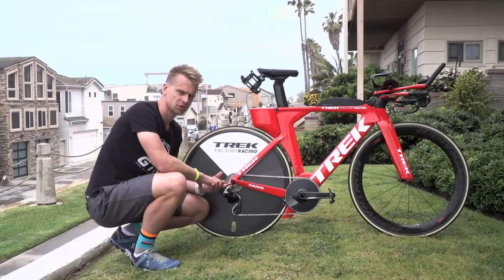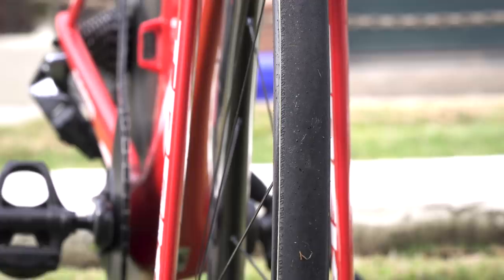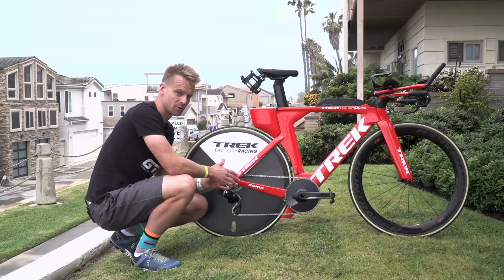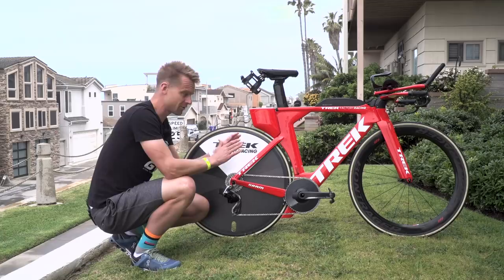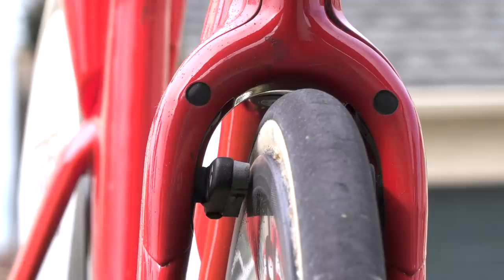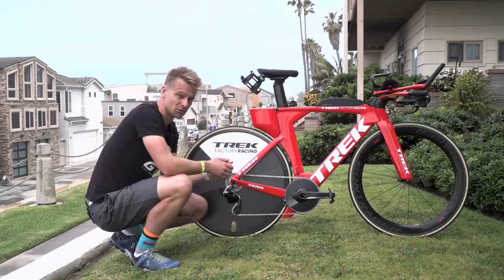Coming back to the integration I talked about at the beginning, the brakes on the Speed Concept are, in my opinion, the best example of this bike's integration - because you can't really see them. The rear one is hidden away just tucked in behind the crankset, and another little add-on that the Speed Concept comes with is what they call the Speedfin. In there is your rear brake, almost completely hidden from the wind, as is the front brake, which is tucked into the fork setup itself. Nothing is being presented to the wind like a lot of other brakes, and certainly not like disc brakes, which still catch the wind more than this setup does.